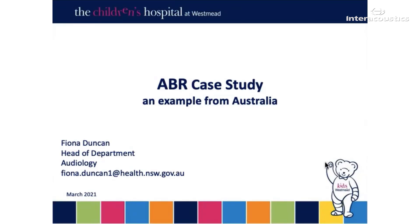Hi, everyone. My name is Fiona. I'm an audiologist based in Sydney, Australia at the Children's Hospital, which is located in Westmead. I'd just like to say a big thank you to Interacoustics for inviting me to take part in this webinar. I think it's just such a wonderful idea, and I've always learnt a lot more from case studies, and I hope you find this one helpful.